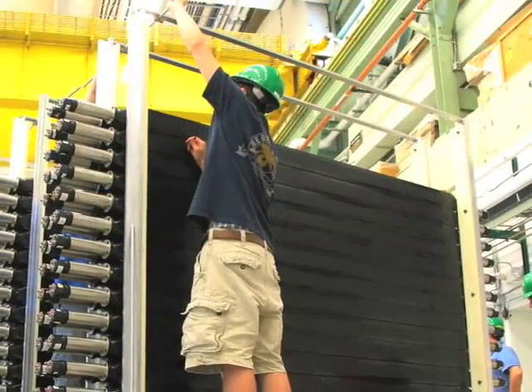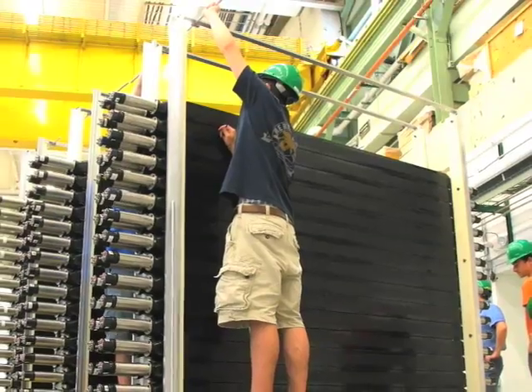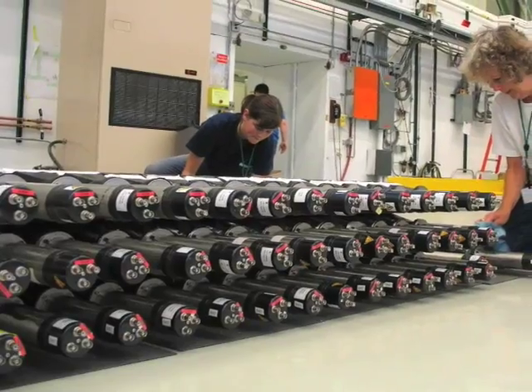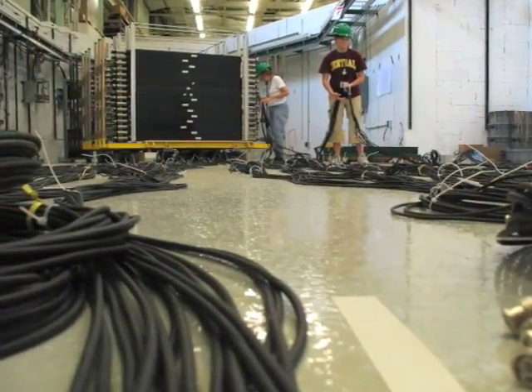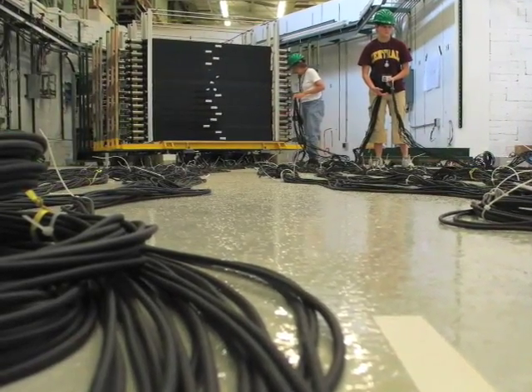The main benefit to the undergraduate students in the collaboration was during the construction phase. It was really beneficial that the students could construct the detectors at their home institutions during the semester. After they finished the construction, they could keep the detectors for anywhere between three and six months. When they were done, they drove the detectors up here to the lab where they participated in the installation of the whole array.